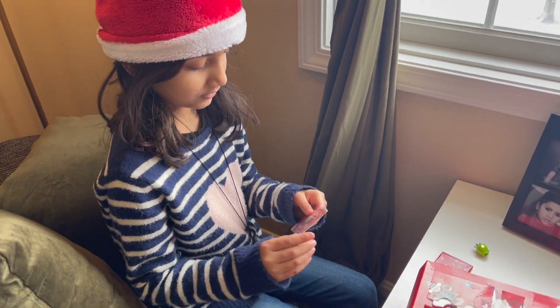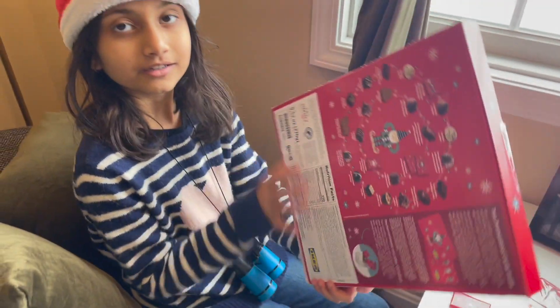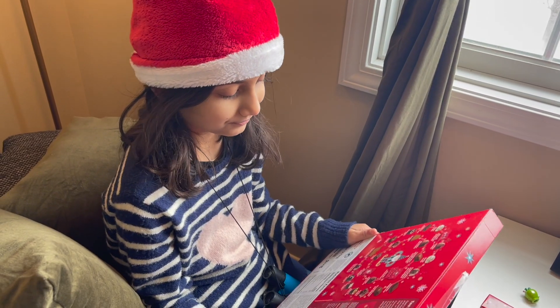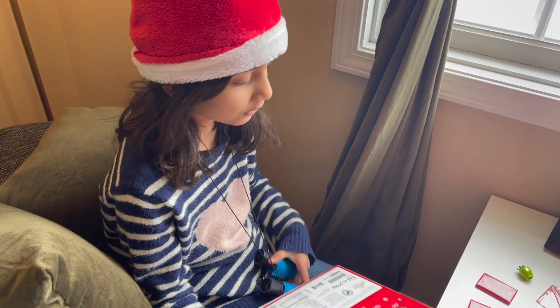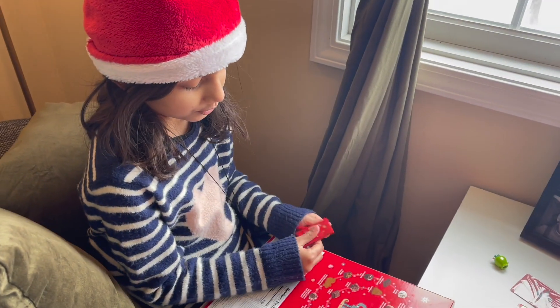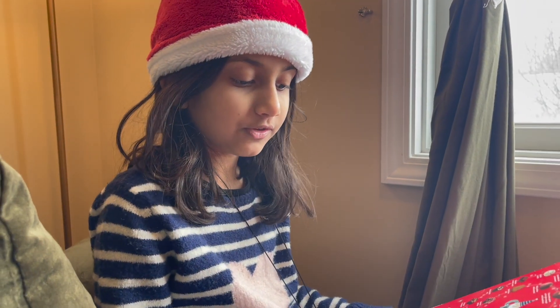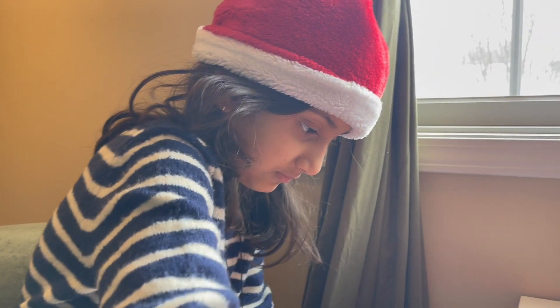Ikea is like two hours from here. And you don't even like to go to Ikea, do you? When mommy likes to go. Can we go to Ikea? And also, let's fold this out into a box. Can we go to Ikea, please? Okay, mom.